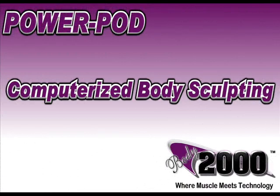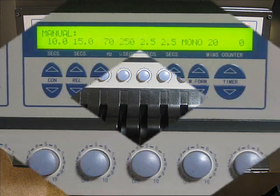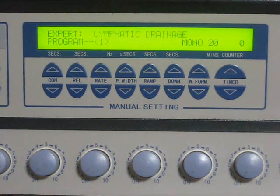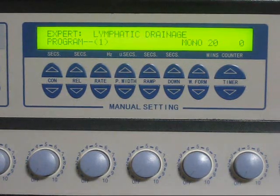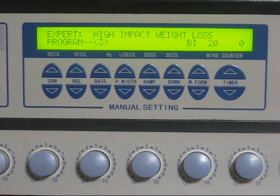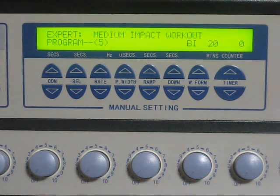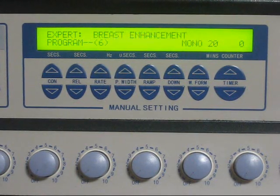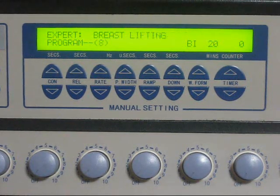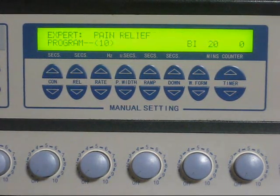The computerized body sculpting feature is the heart and soul of the PowerPod and can be customized to help build, sculpt, or tone any area of the body, including problem areas, in the shortest time possible. At average intensity settings, the exercise value derived from a 15-minute BodPod session is equivalent to approximately 1600 repetitions of the corresponding exercise — for example, depending on the specific areas of the body, the exercise value can be equivalent to 1600 push-ups, squats, sit-ups, or scissor leg lifts.